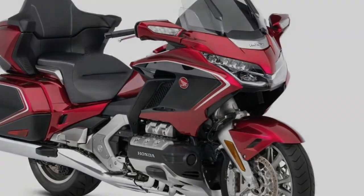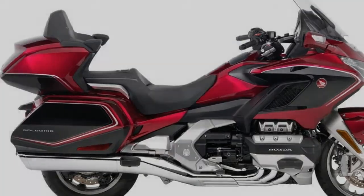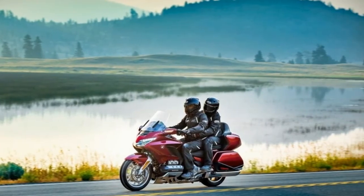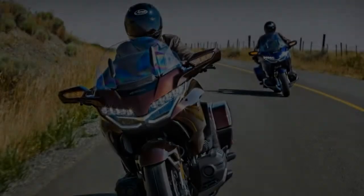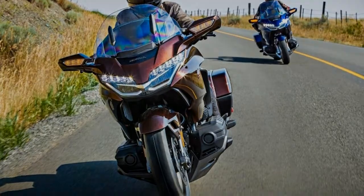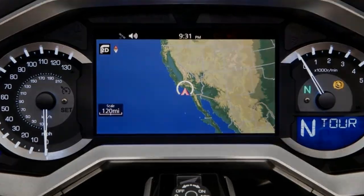So they started from a blank piece of paper and made the Goldwing sharper and lighter, and added all the technological hardware and software the modern rider could wish for. As a result, the 2018 Goldwing is a new bike from the ground up. It's still the manufacturer's premium tourer model, but it has shed as much as 105 pounds compared with the previous generation bike.